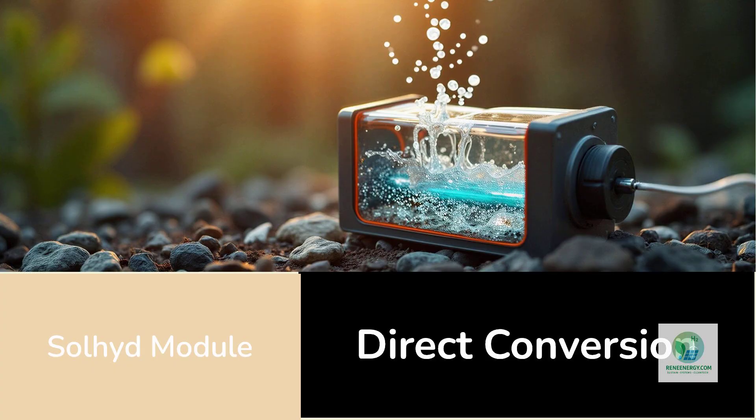There is no inverter required, no step-up or step-down transformer, no high-voltage components. The electricity simply flows straight into the electrochemical reaction system, where water molecules are split into hydrogen and oxygen.